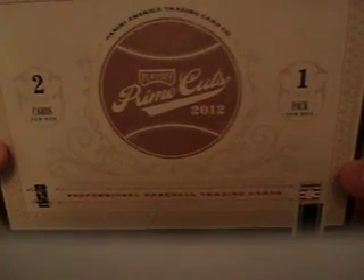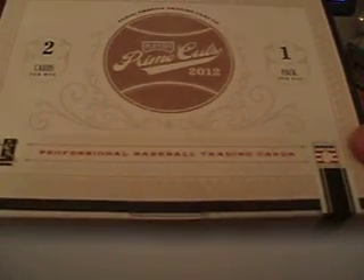Hey, what up YouTube, it's Lopich here. I ended up breaking two boxes of the new Playoff Prime Cuts 2012 Baseball. You get two cards a box, another nice find product from Panini. I'll show you my hits.